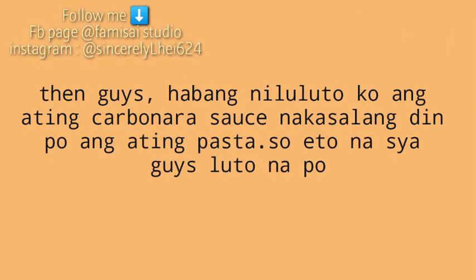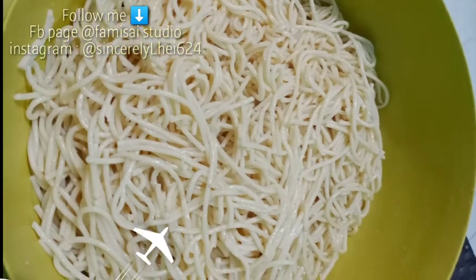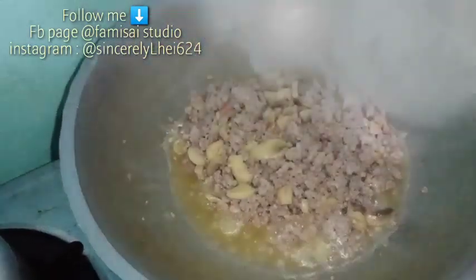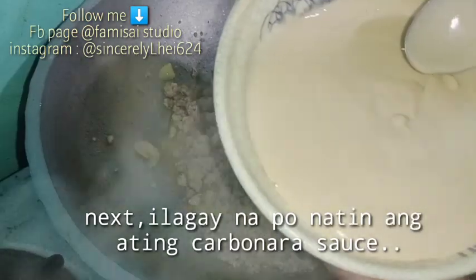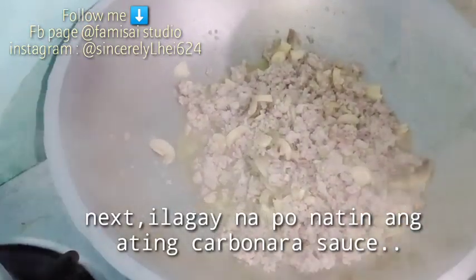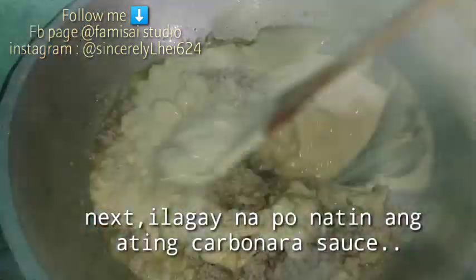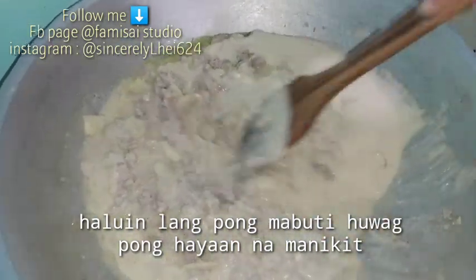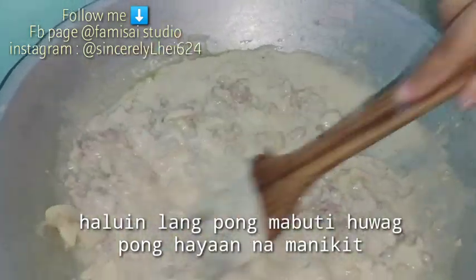Yung ating pasta po pala, niluto ko na siya kanina habang nakasalang din itong ating nilulutong sauce. Well-cooked na po ang ating giniling at mushroom, so proceed na po tayo. Lagyan natin ng ating carbonara sauce. Ito guys, optional lang ito — pwede rin po kayo gumamit ng all-purpose cream. Haluin nyo lang pong mabuti. Huwag pong hayaan na mani-eat.